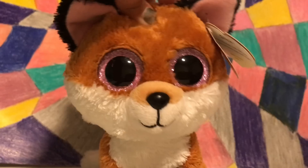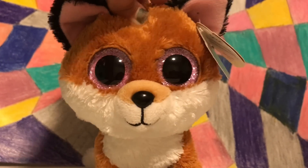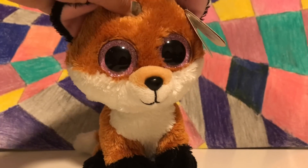Anyways guys, thanks for watching the video. Please comment down below what you think about these new Beanie Boos — I'm super excited for them and I can't wait to get them. I hope you guys enjoyed the video. Please comment, like, and subscribe. Bye!